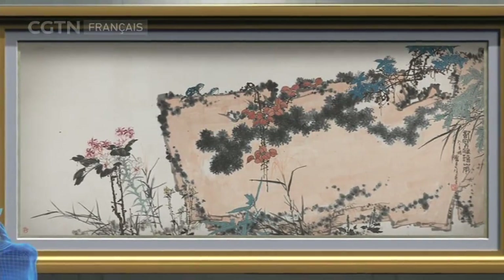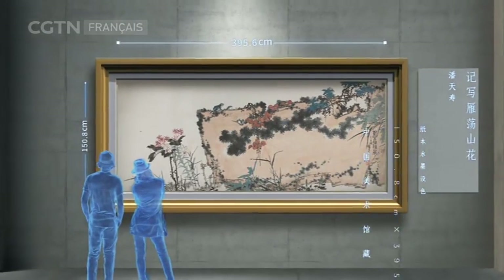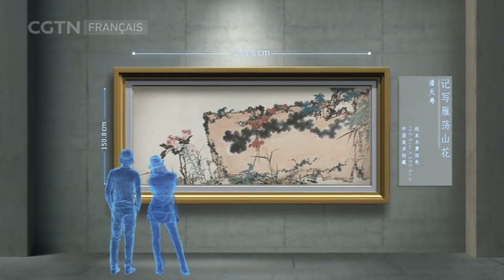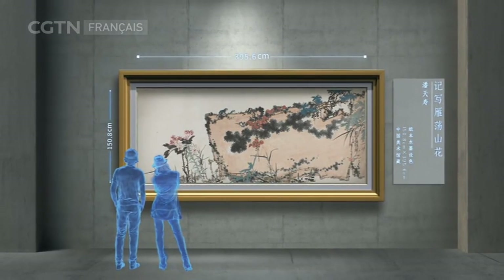Cette peinture chinoise intitulée « Les fleurs des monts Yendang » a été créée par Pan Tian Shu en 1962. D'une taille énorme, elle transmet la splendeur du lieu à chaque visiteur, avec la dureté du roc et la vitalité des fleurs.